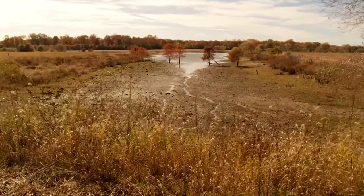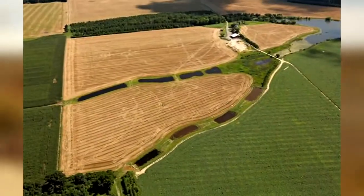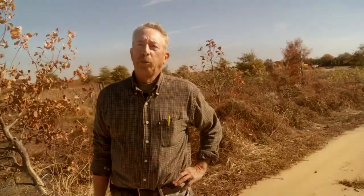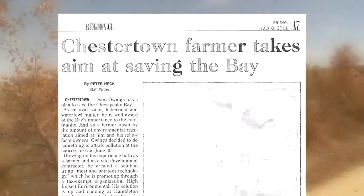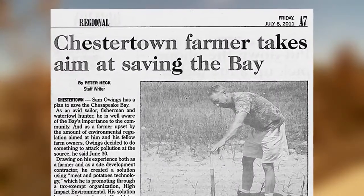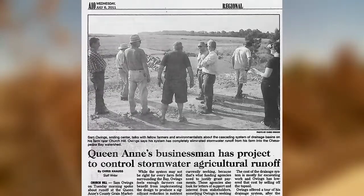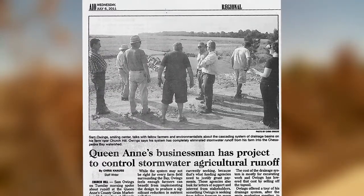This farm has been in my family since 1964. I just took it over about 12 or 14 years ago. I grew up on a farm. I also spent close to 20 years with a construction site development business that I ran and operated, and my knowledge through that construction site work is what I tailored into these programs to help agriculture control their stormwater pollution.